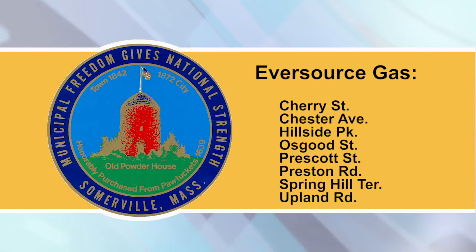Additional Utility Work: Utility companies are responsible for notifying residents prior to conducting any work, but we expect parking restrictions and lane shifts due to the following utility work. Detail officers may close a road if deemed necessary for safety. Eversource Gas: Cherry Street, Chester Ave, Hillside Park, Osgood Street, Prescott Street, Preston Road, Spring Hill Terrace, and Upland Road.